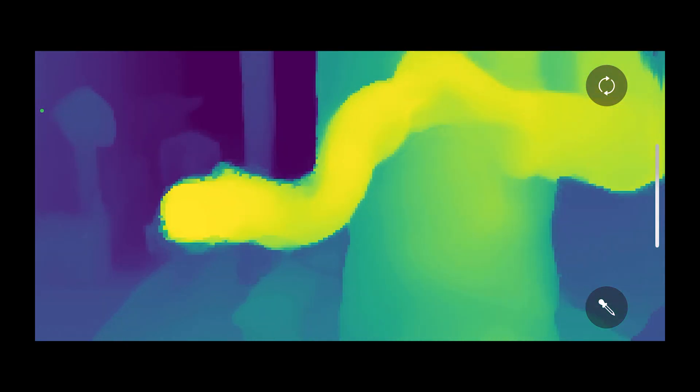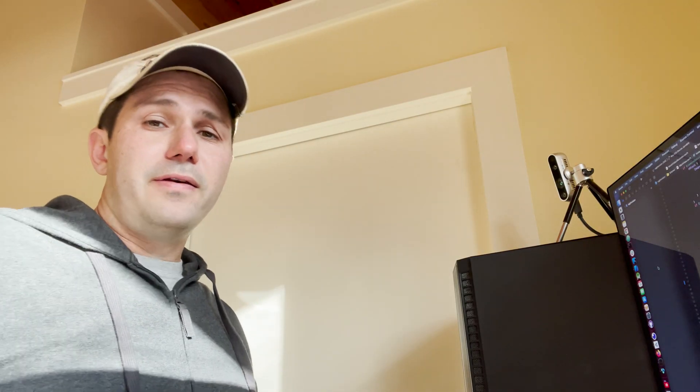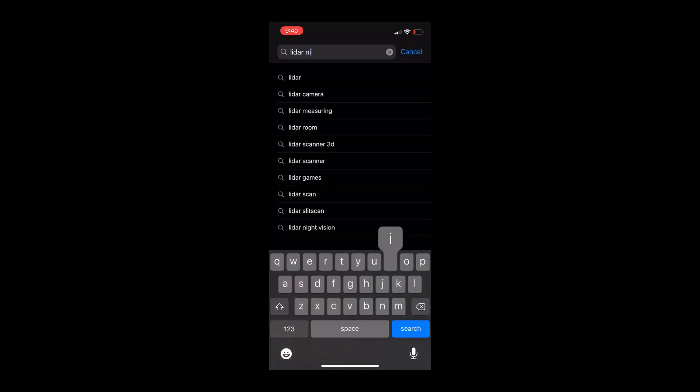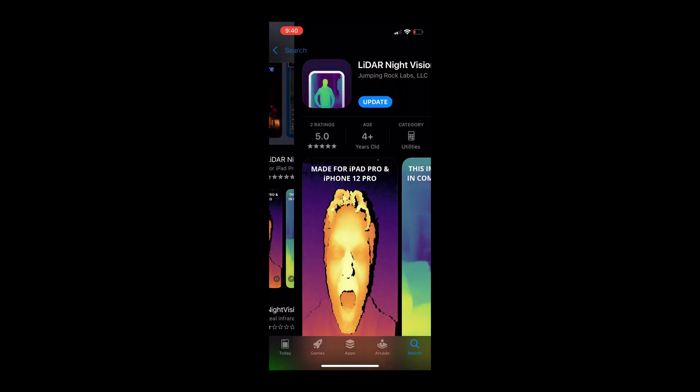Now we're going to keep developing the app and we're going to keep adding features. We have some ideas on how to improve the night vision part of it, but also to add features like recording, photos, and maybe even Google Cardboard support. This app is available today for 99 cents in the app store — I'll link it down below. If you search, it's named LiDAR Night Vision. Thanks for watching. If you like this content, subscribe.